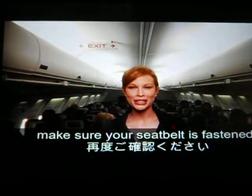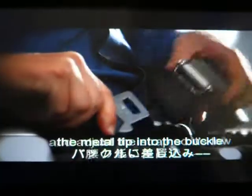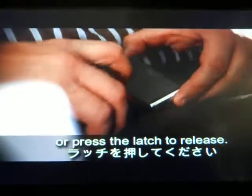As we leave the gate, make sure your seatbelt is fastened. To fasten, insert the metal tip into the buckle and adjust the strap so it fits low across your lap. To release the belt, lift the top of the buckle or press the latch forward.